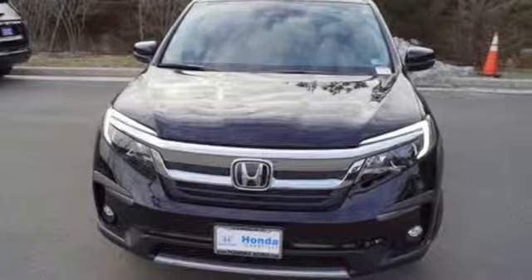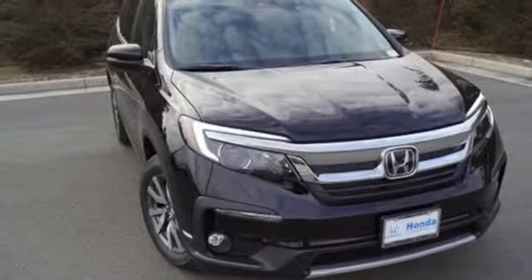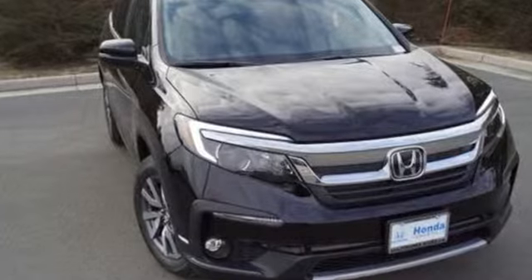Every Honda's designed with the driver in mind. You need to drive it to believe it. See it for yourself today.